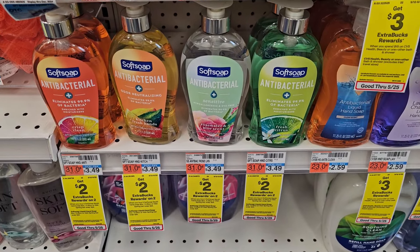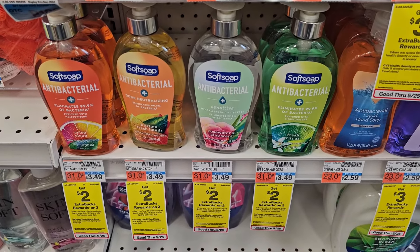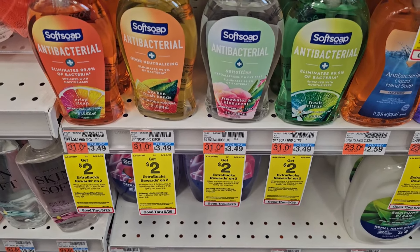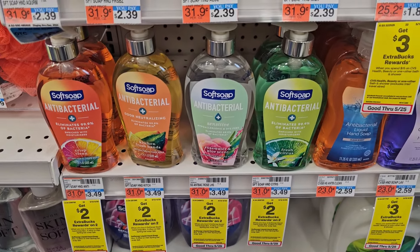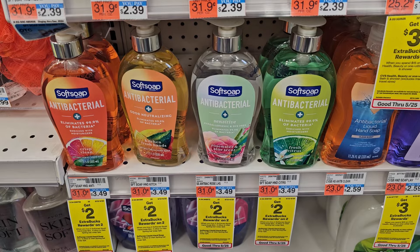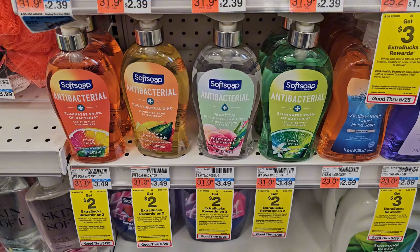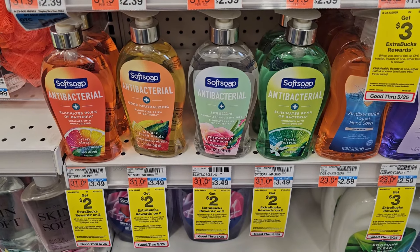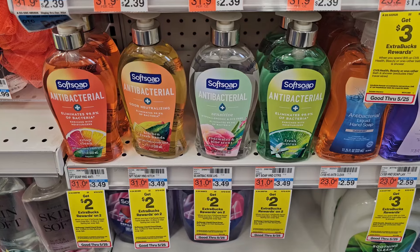A really great deal is on these Softsoap hand soaps, priced at $3.49 — buy two, get a $2 ExtraBuck. Pick up two for $6.98. We have a $3 off two digital coupon, so you'll pay just $3.98 and get back the $2 ExtraBuck. Makes it just $1.98 for both, or $0.99 each. This is a great deal and I need to stock up because I'm low.